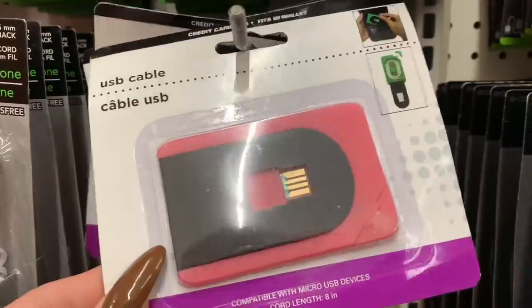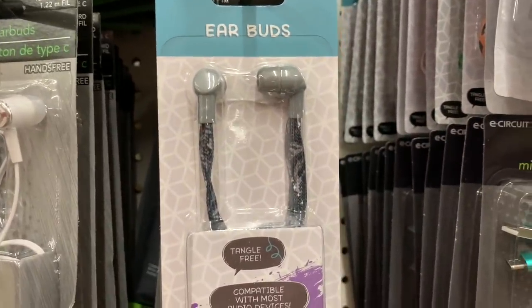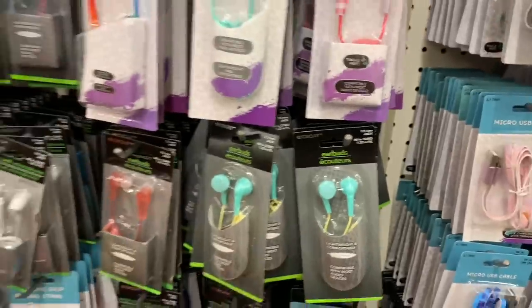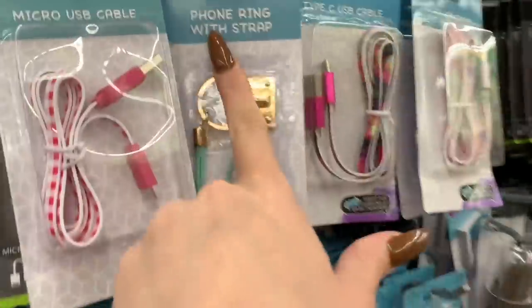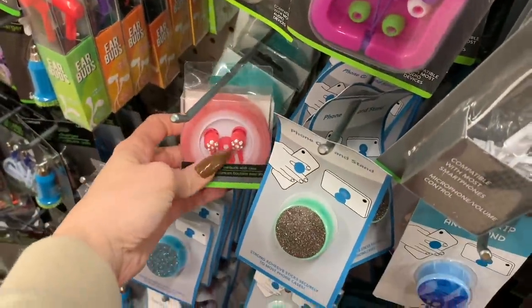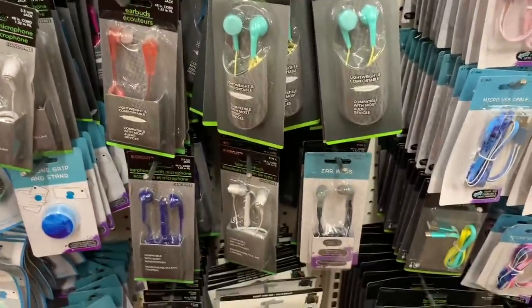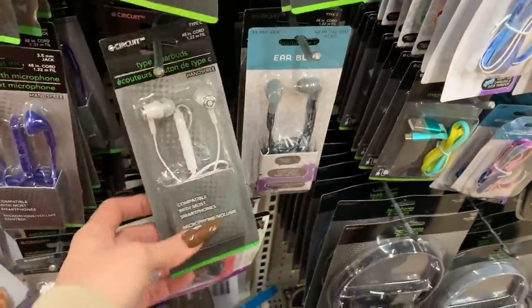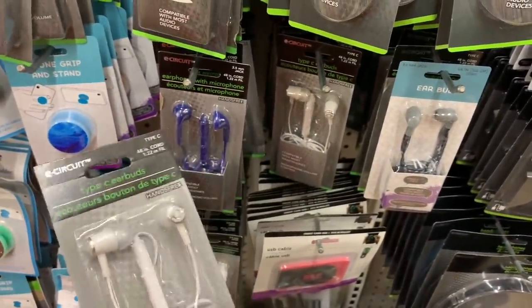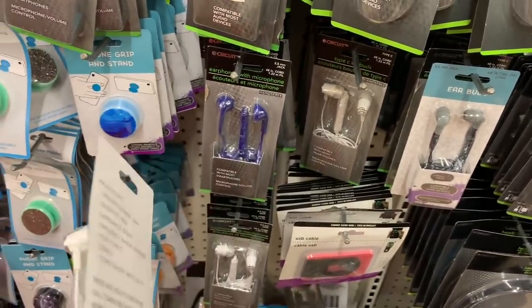USB cable. Tangle-free earbuds — what?! Is that even a thing? And it's compatible with most devices. Phone ring with strap — these are cute, these have bling, pineapple. The tangle-free headphones — Alea wants the tangle-free headphones. What color do you want? These remind me of Apple. Type-C earbuds with microphone and volume control, compatible with most smartphones.